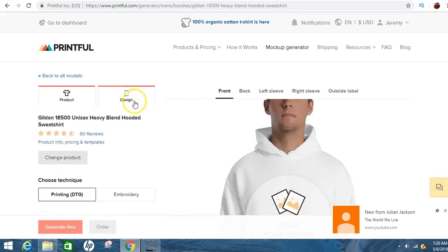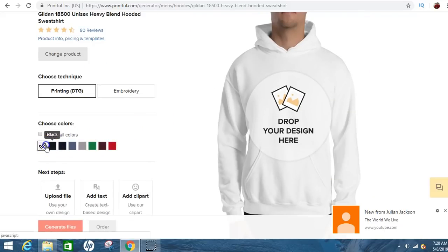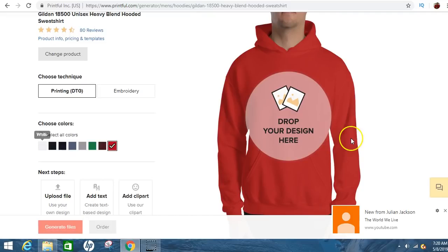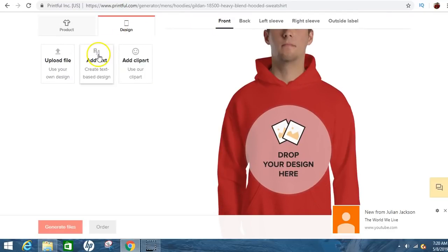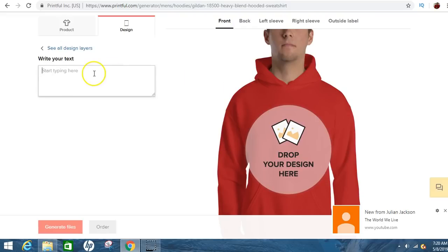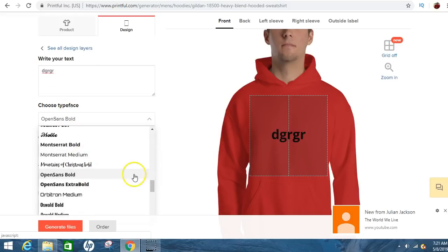Click on 'Design' and this is how you can start designing. You can upload a file, add your own text, or add clip art. I did one before this video where I added my own text. You can add your own text — just click on that, type whatever you want in the box, and it will appear on the shirt so you can see how it looks. You can also change the font from a list of different fonts and change the color of the font right here.